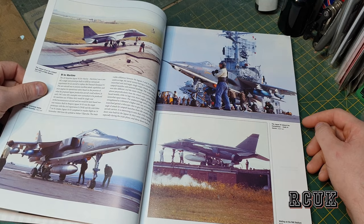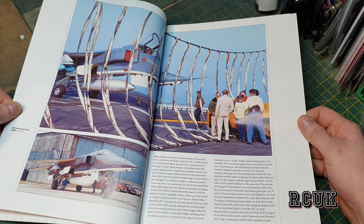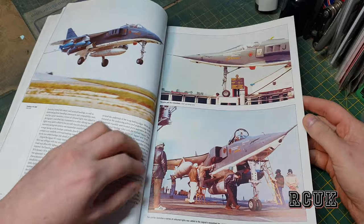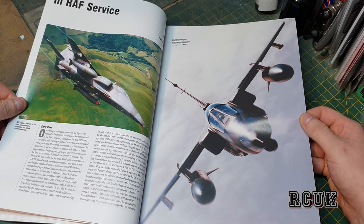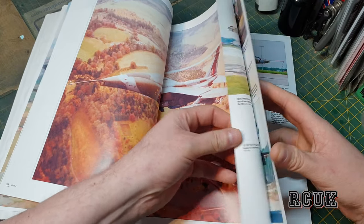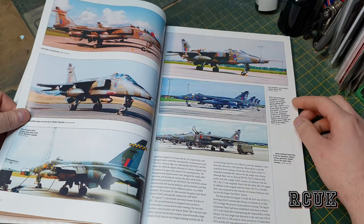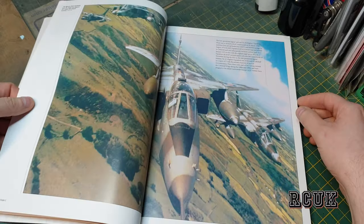We have an aircraft carrier-based one — this is French — and another carrier-based one again with the catch net. There's another French Navy one. Moving on to RAF service, there's a nice picture — that's a painting I believe, it might not be real. It has RAF markings. There are great markings options and a great picture as well.